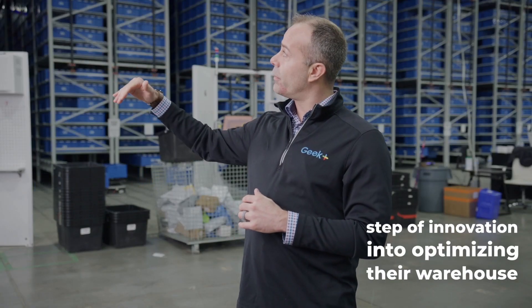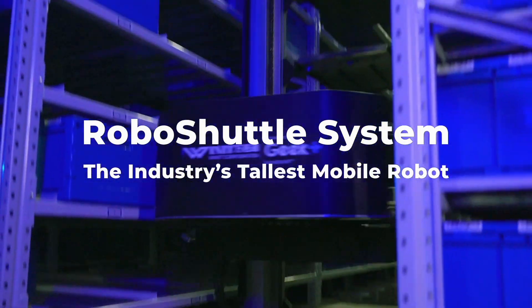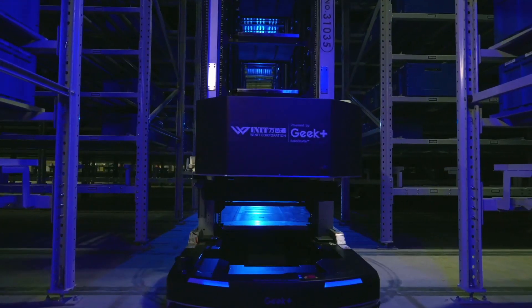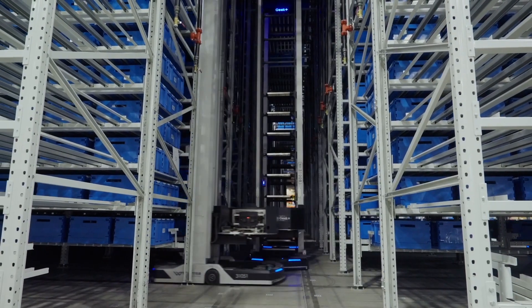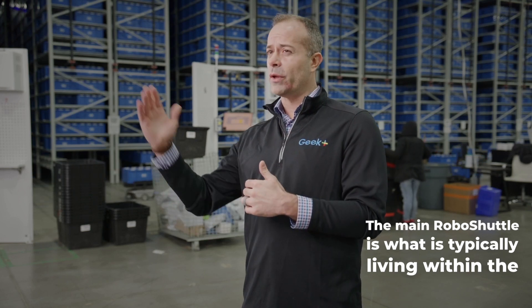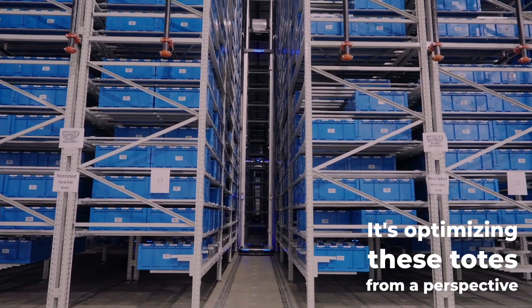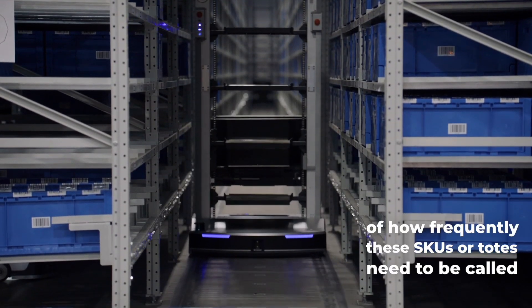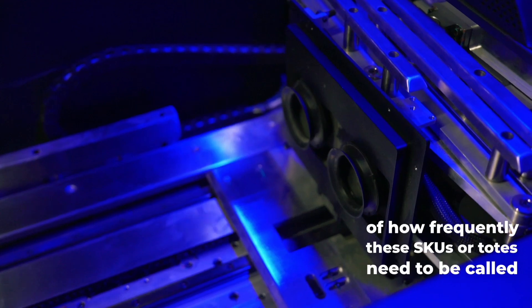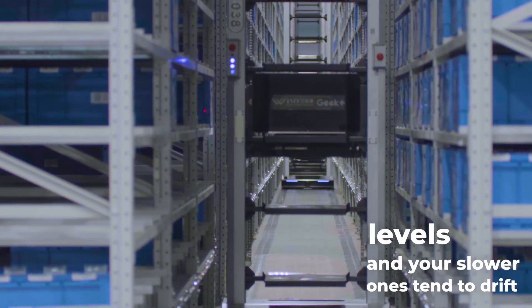They wanted to optimize their warehouse space. The main robo shuttle is what typically lives within the aisle space, so it is shuffling the totes and optimizing them from a perspective of how frequently these SKUs or totes need to be called upon. Your faster SKUs are allocated to totes at the lower levels.